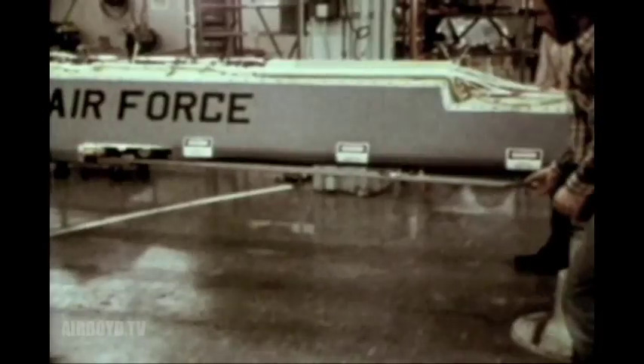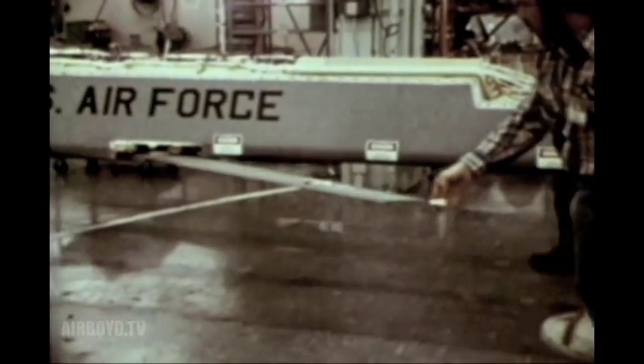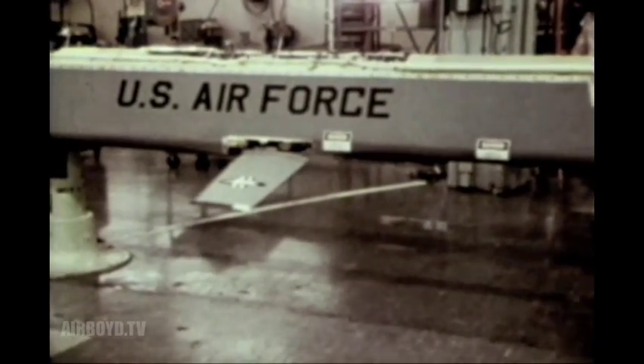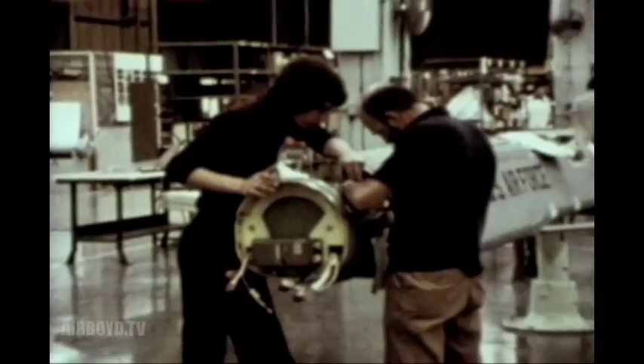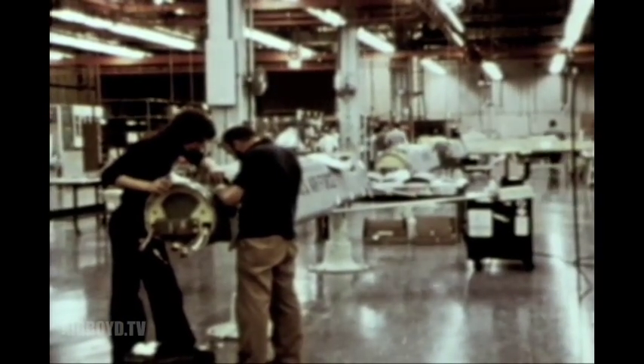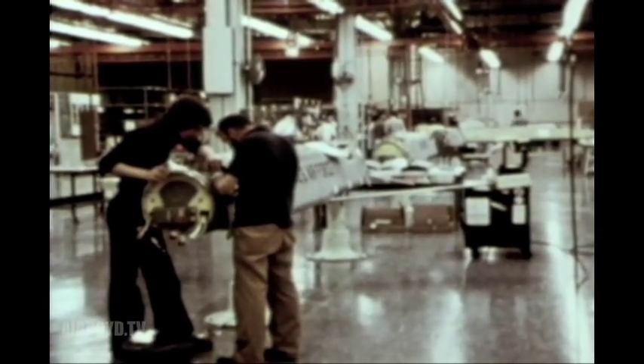To increase the B-52 bomber's capability to penetrate enemy defenses and destroy key ground targets, the Air Force is acquiring the air-launched cruise missile. Cruise missiles are pilotless aircraft powered in flight by a small jet engine.